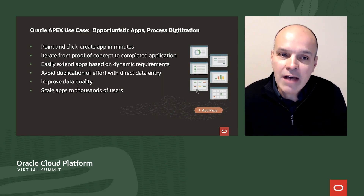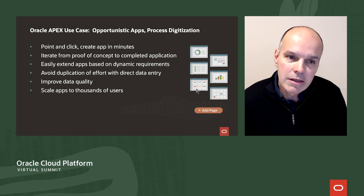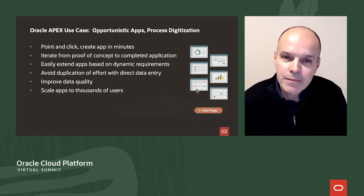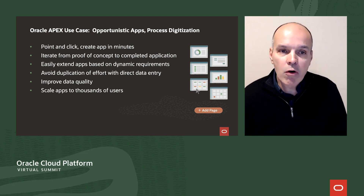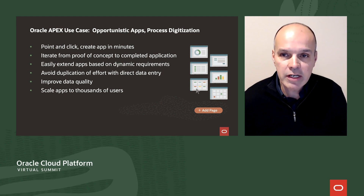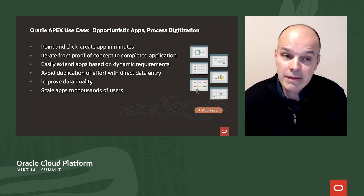Where Apex shines is in the design and development of opportunistic applications and the digitization of otherwise manual business processes. The past year has highlighted the need for platforms which aid opportunistic application development, where requirements are evolving and the need is immediate. With Apex, you can start with a concept — something sketched on the back of a napkin — and quickly create your first app in minutes. As requirements change, it's easy to extend your applications. In the area of process digitization, you can move from manual, paper-based and email-based processes into a single application that improves efficiency, quality, and accuracy of data. These apps can scale to thousands of end-users.